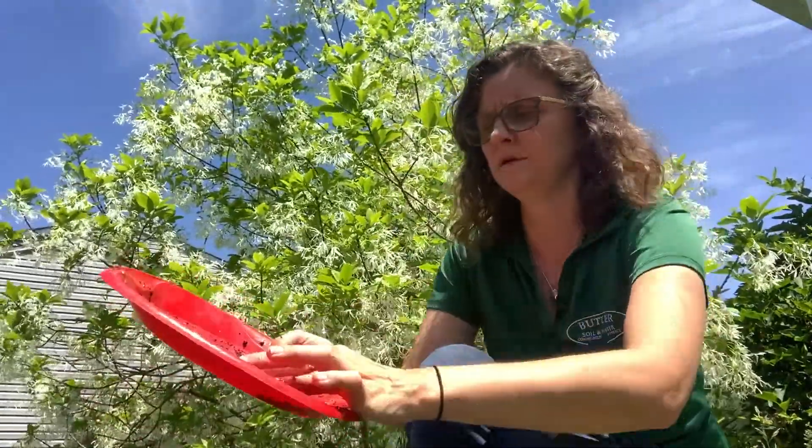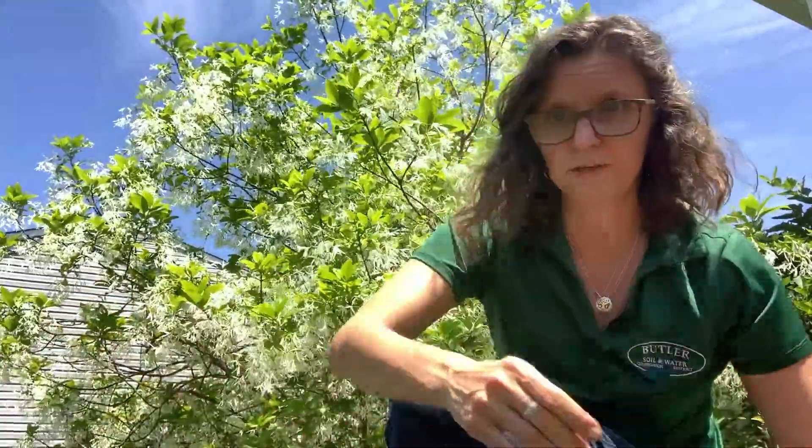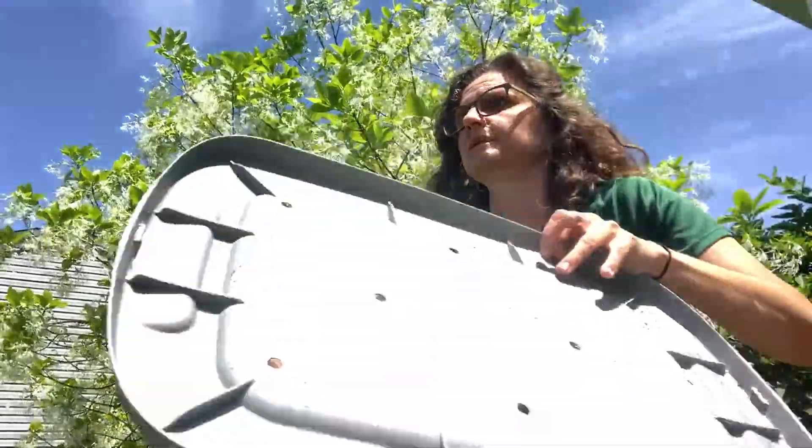So I'm going to put this little guy back in there and put the lid back on because it's getting kind of warm out here today. And if you check out our website, I've got a lot of other lessons on there — different ideas for things that you can do with worms. Our website is www.butlerswcd.org. And you can also find us on YouTube at Butler SWCD. Thank you. Bye.